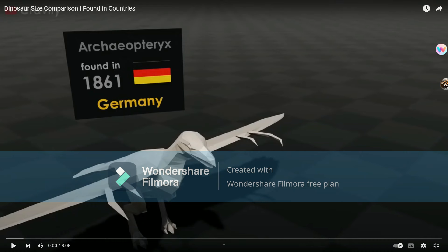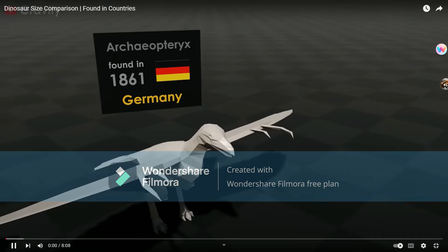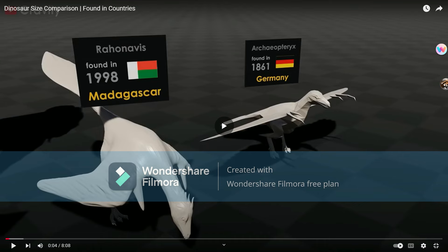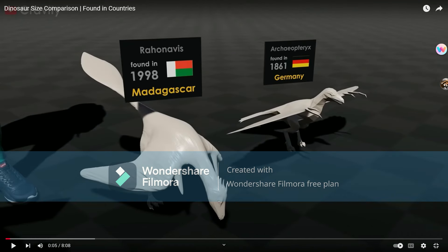This is another dinosaur-sized comparison, starting out with Archaeopteryx, as you can see. Rahonevis — what is that supposed to be about? This looks more like a dragon.